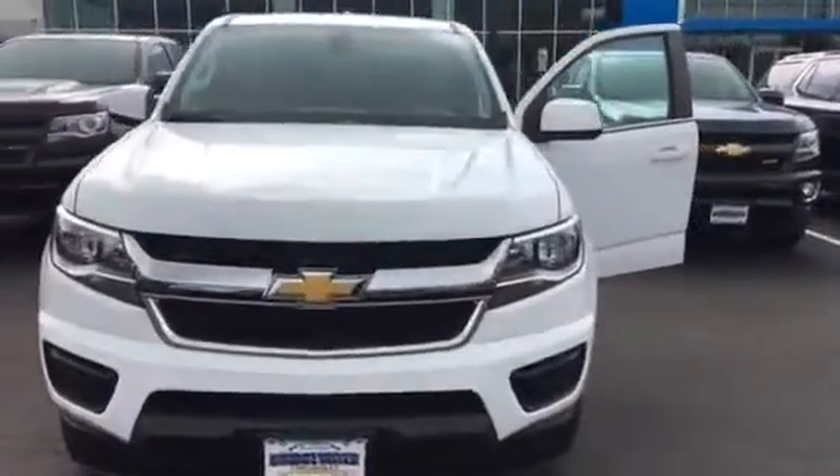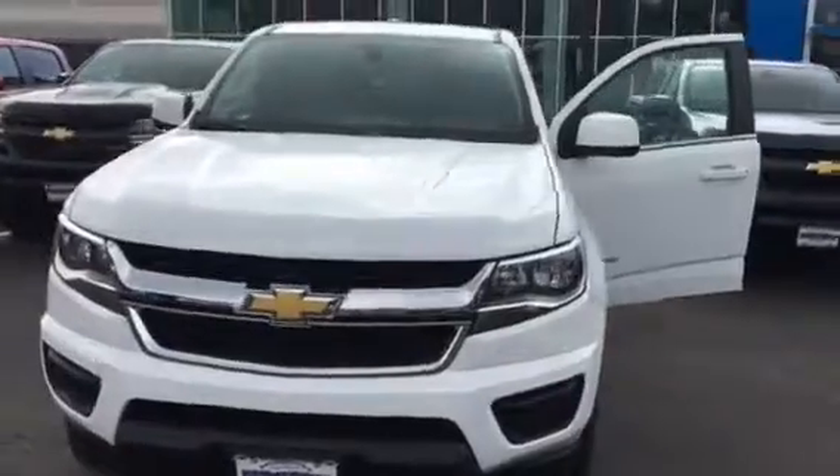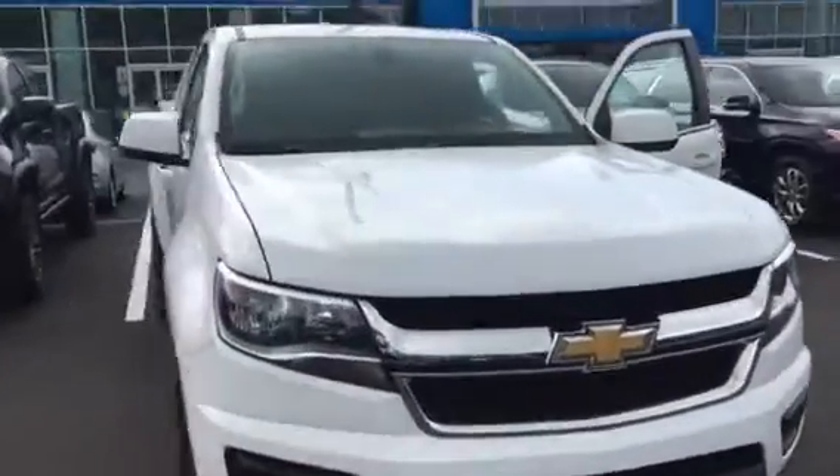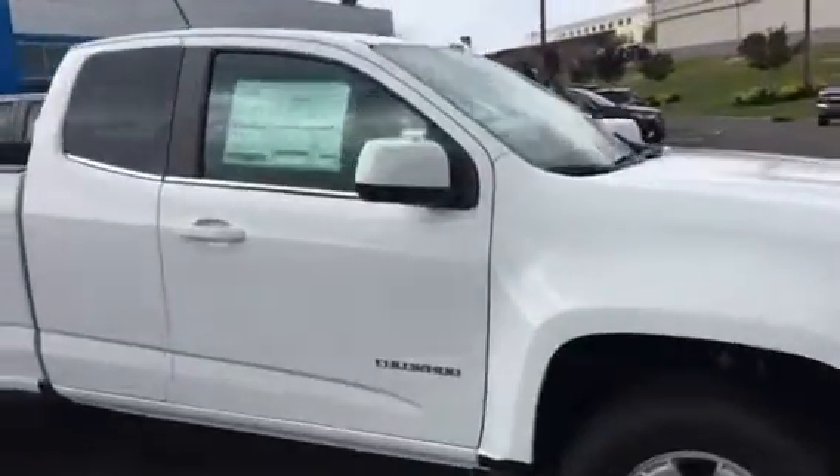Adam, good morning. It's Harry at Bridgewater Chevrolet, 732-667-8732. This is the Colorado you had inquired about.